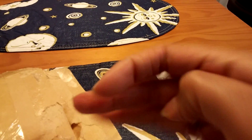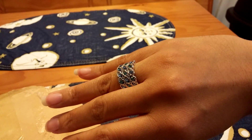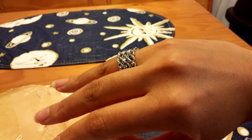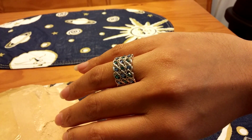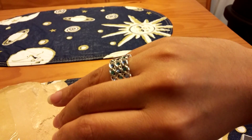Let me put it on. There we go. Now you can see it. Isn't that pretty? I'll send you guys the link to this particular seller that I got it from, but I just had to show you guys — I thought it would be cute.